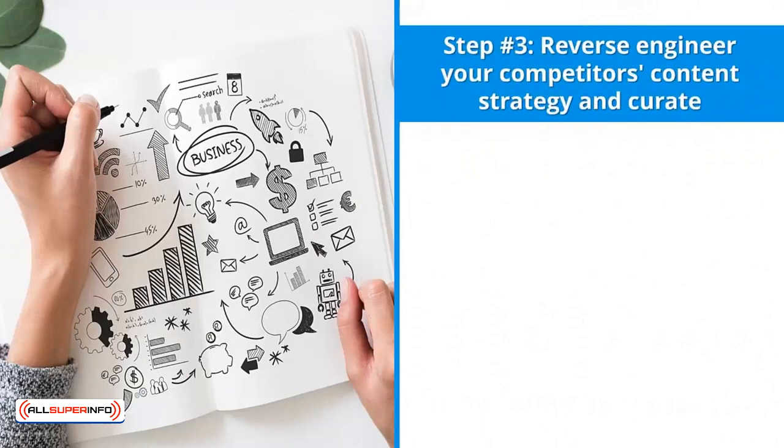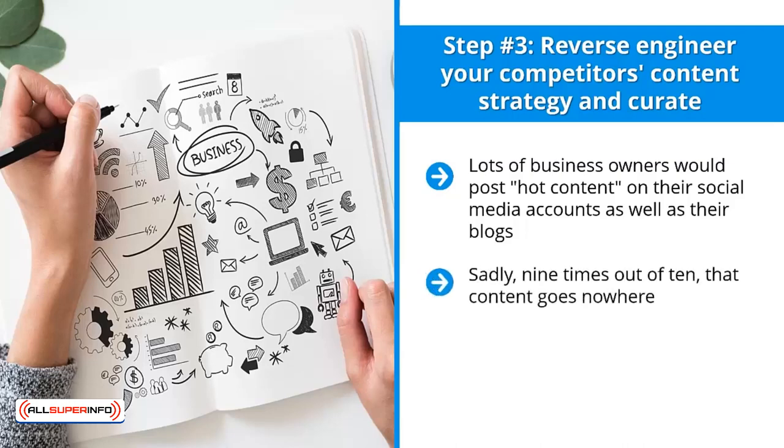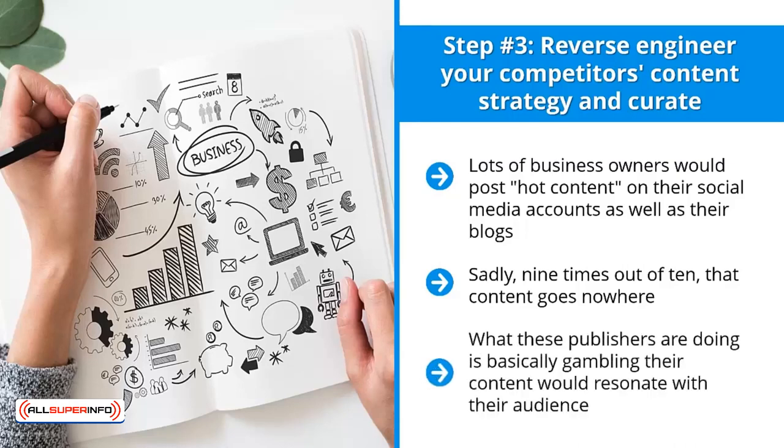Step number three: reverse engineer your competitors' content strategy and curate. Many business owners post content on their social media accounts and blogs, but sadly nine times out of ten that content goes nowhere — people don't click, share, comment, or otherwise engage. What these publishers are doing is basically gambling that their content will resonate with their audience. Don't do that.